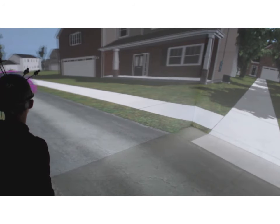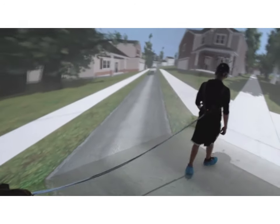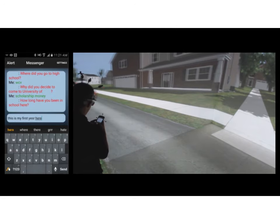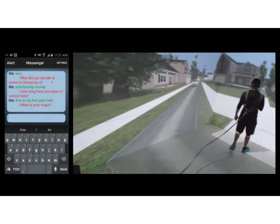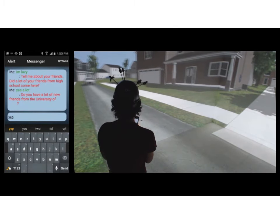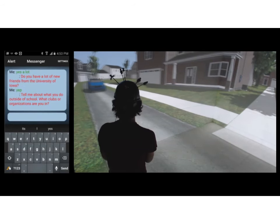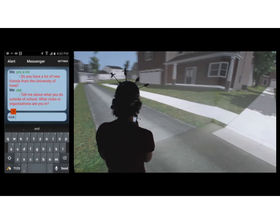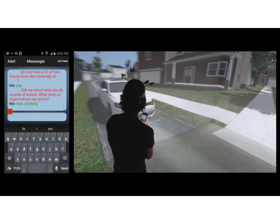There were three conditions: a control condition, a texting condition, and a texting with alerts condition. Here you can see the pedestrian walking across the road — it looks blurry because this is a stereo image showing two images, though the pedestrian only sees one. This is the texting condition, and next you'll see the texting with a permissive alert. You won't hear the ding, but there is one. Here's the countdown clock in red, and shortly there's the beep — you saw it but didn't hear it.